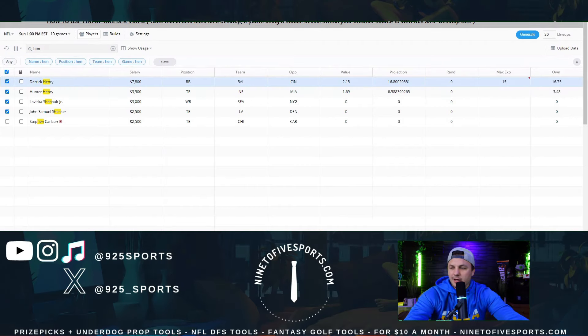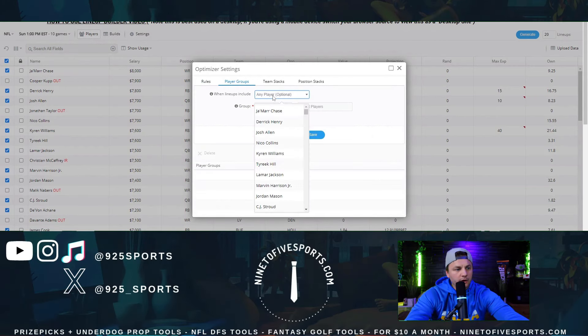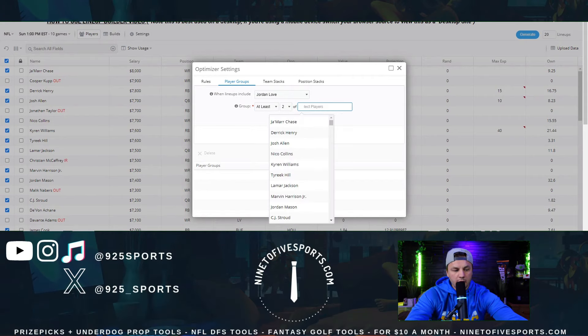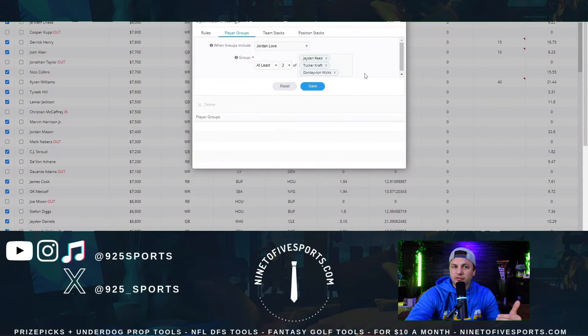Back in the lineup builder: I'll set Derrick Henry to about 15% — a little below the field — and Robinson even lower. For tight end flex eligible, I typically do max exposure of 35%. For player groups, when a lineup includes Jordan Love, I want at least two of Jayden Reed, Tucker Craft, or Dontayvion Wicks. The popular question is which other Packers receiver do I like most — the correct answer is Boumelhem, the natural replacement for Romeo Dobbs. If Reed or Wicks were out, it'd be Malik Heath. Maybe 2% Wicks, 2% Boumelhem.